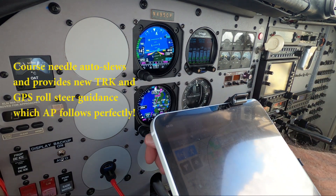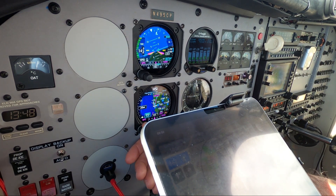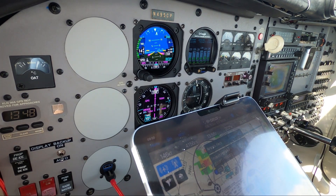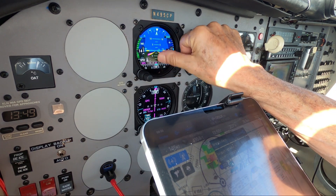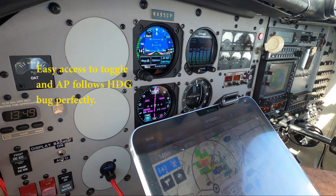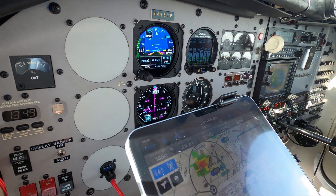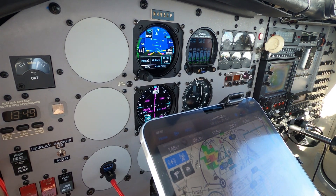GPS steering works. Let me see if I can switch it over to heading mode. 7341 Juliet, radar or tone, take 4 northwest to Herlong, maintain 3,000. Perfect. Left heading 270 — let me keep it up on GPS steering. Perfect. All aircraft, hazardous weather information available on flight service station frequencies.